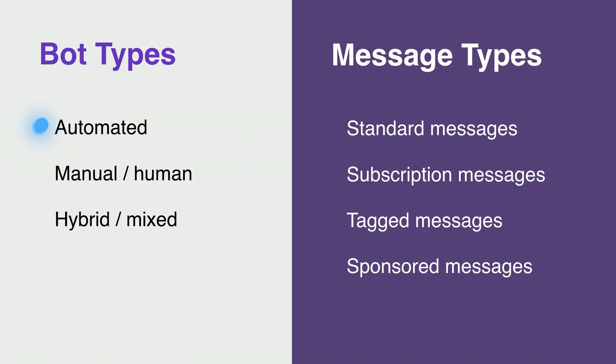First, we'll talk about the different kinds of bots. We categorize bots into three categories. This structure enables our teams to know what to look for and what to expect from your bot. The first category is automated. Automated bots are self-sufficient and often have their responses pre-programmed. If a bot is automated, there's nobody on the other end typing on a keyboard so that the bot can respond. Automated bots are the most common category by far.